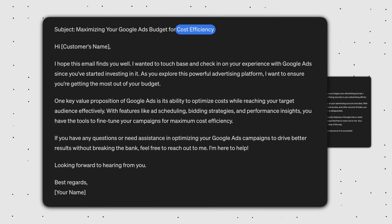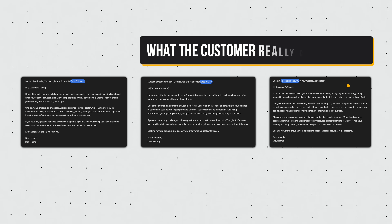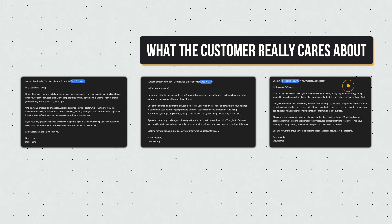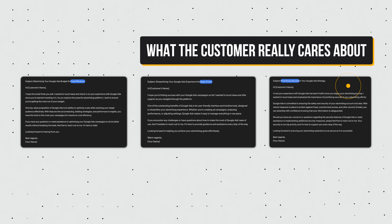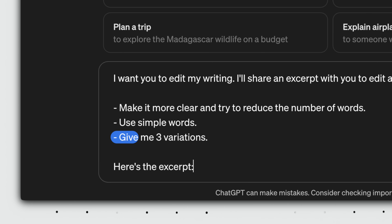In this last example, you might think the customer cares about cost when in reality they prioritize security. And if you didn't ask for three different emails on three different topics, you might've missed the opportunity to engage the client. Try this out for yourself — it was a game changer for me, and I basically have 'give me three variations' saved in my text expander app.